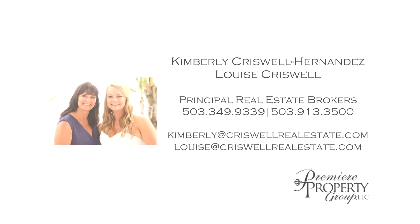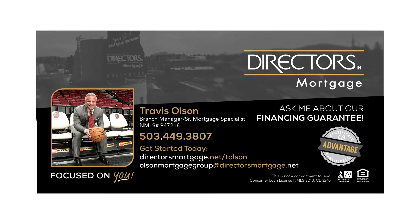A beautiful single-level home — it's all here waiting for you to call home. This is just a preview; there's so much more for you to see. For more information or to schedule your own personal tour, please contact Kimberly Criswell-Hernandez or Louise Criswell with Premier Property Group. For financing options, please contact Travis Olson with Director's Mortgage.